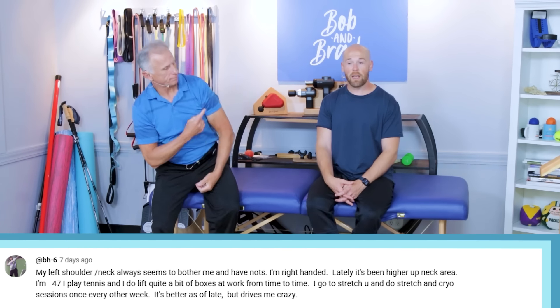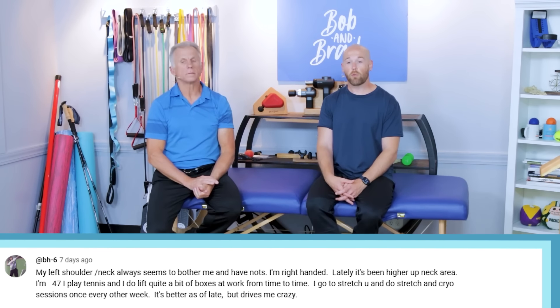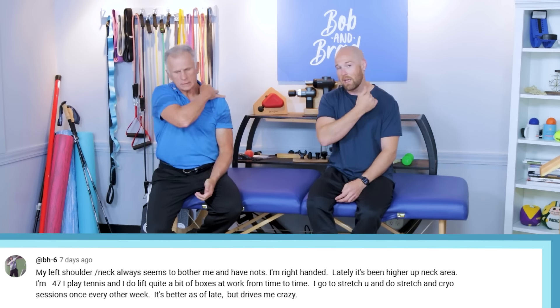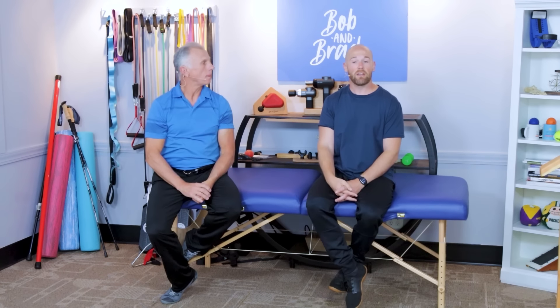Our next question comes from BH6: 'My left shoulder and neck always seem to bother me and I have knots. I'm right-handed. Lately I've had higher area neck pain. I'm 47, play tennis quite a bit, move boxes at work, and would like some more suggestions.' Well, we've got some good suggestions for you.